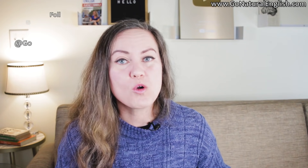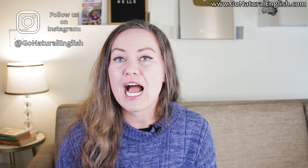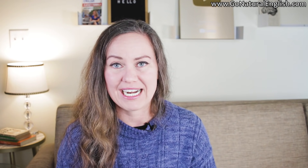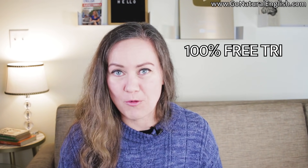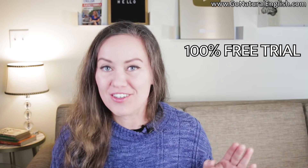Watch until the end for a quick summary of all the important points, a quiz, and I am going to show you how you can practice your speaking. So many of you have been asking me for English speaking practice, and I have a solution for you that is extremely affordable and convenient. So watch until the end.